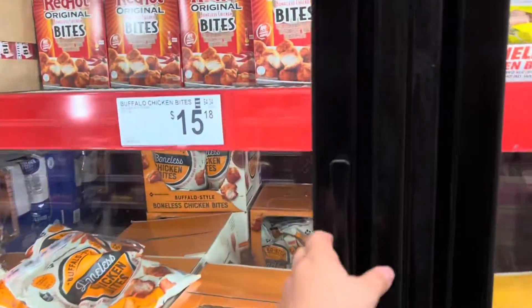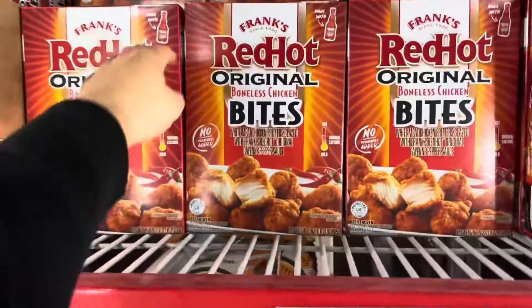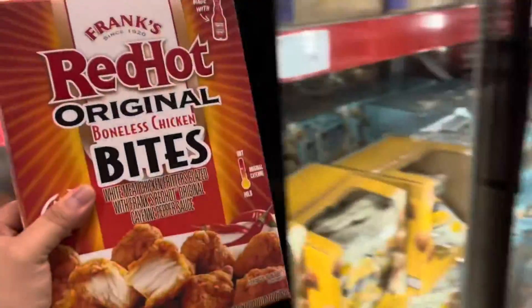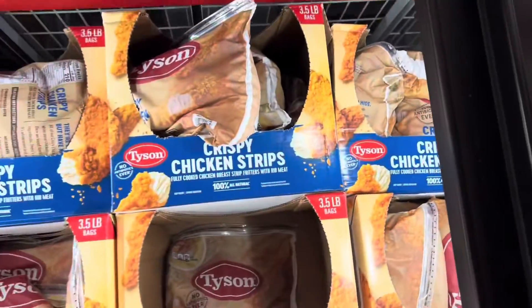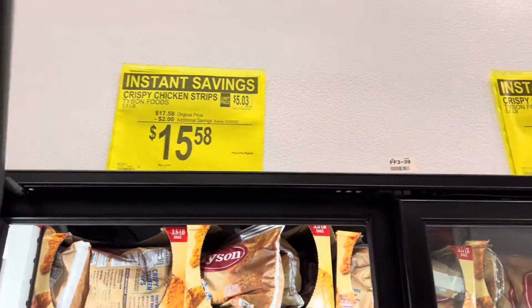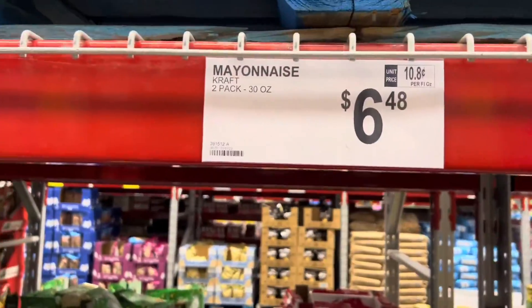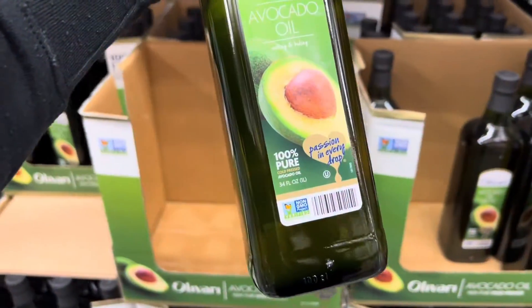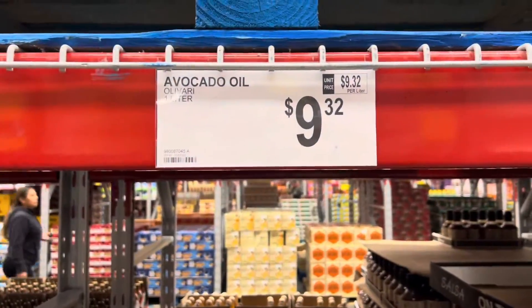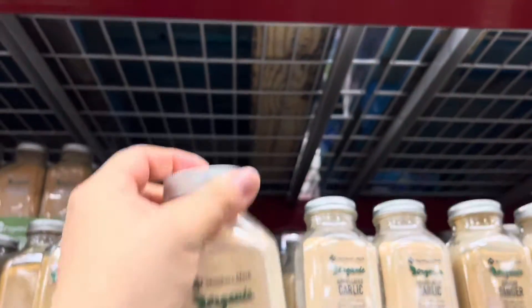They didn't have any ranch, so I'm moving on. I'll do a box of Red Hot Original Bites for $11.48 — that's a 27-ounce box. I'm also getting one Tyson chicken strips three-and-a-half-pound bag for $15.58, one two-pack of Kraft mayo for $6.48, and an avocado oil — 100% pure — one liter for $9.32.